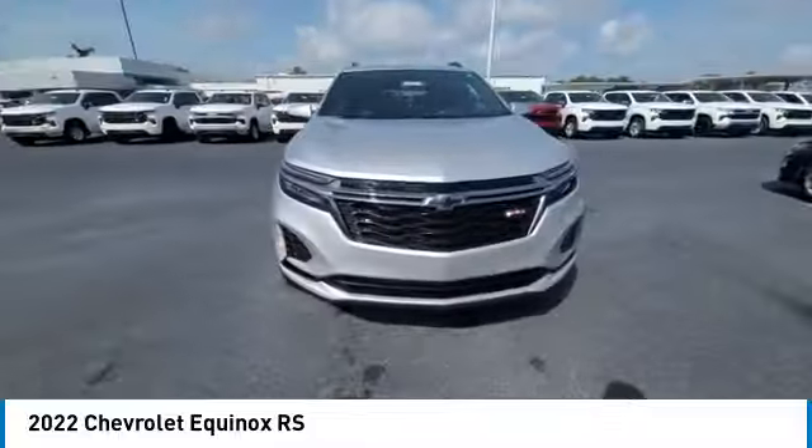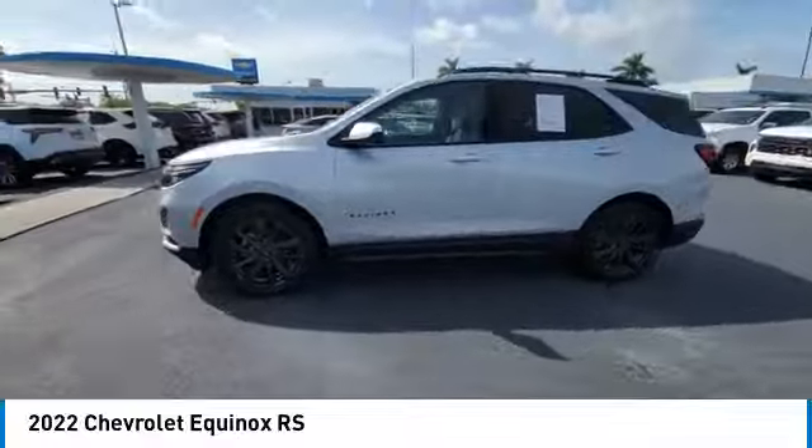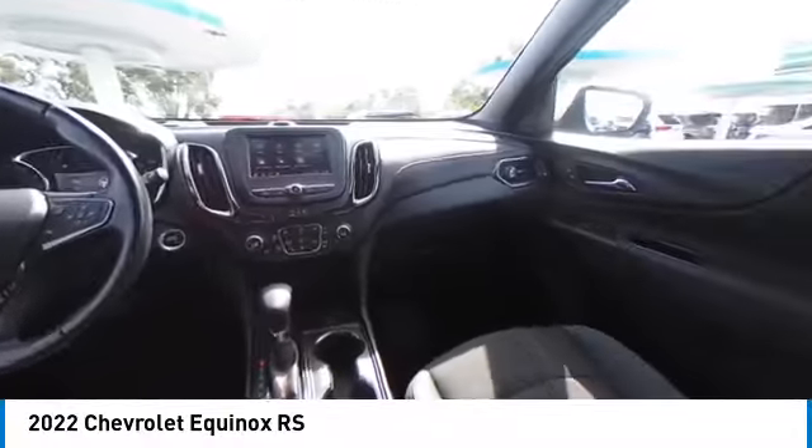This vehicle has less than 20,000 miles. Here are some of this vehicle's great options: turbocharged, blind spot monitor, heated mirrors, aluminum wheels.